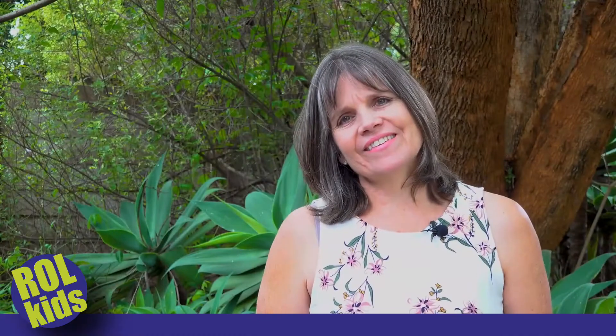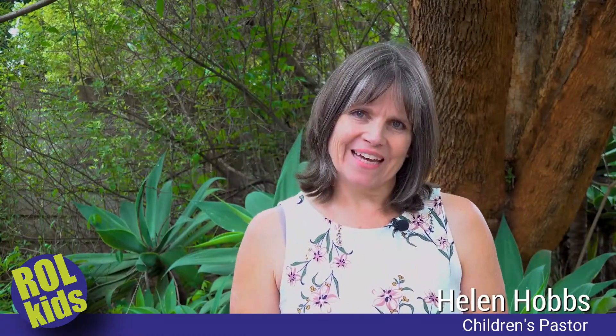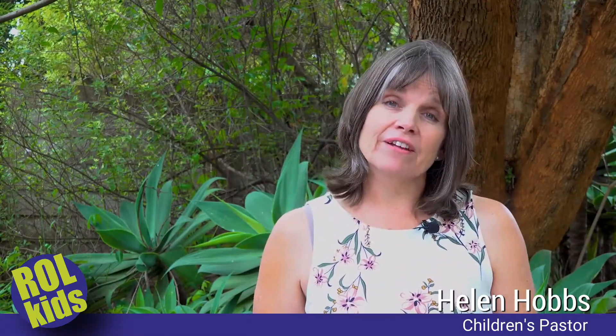Hi Roll Kids, it's great to be back again with you this week. We're continuing our series called Under Construction, where we are looking at different building projects in the Bible and seeing what lessons we can learn from them. Some of you might know that if you have a building project on, builders have very special instructions. This is one set of building instructions — it's actually called a blueprint.